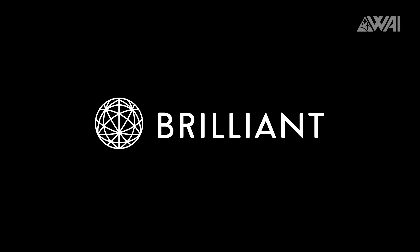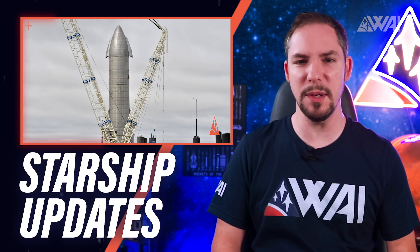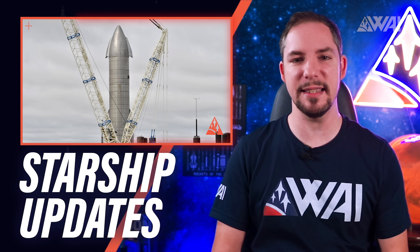Kind thanks to Brilliant for sponsoring today's episode. Today, amongst other things, I'll explain how many more SpaceX Starship prototypes we can expect in the next few weeks and when a possible test date for the 15 kilometer Starship flight could be.